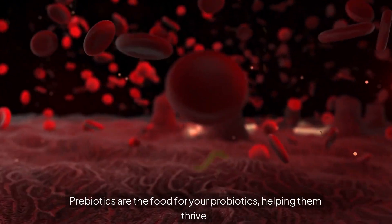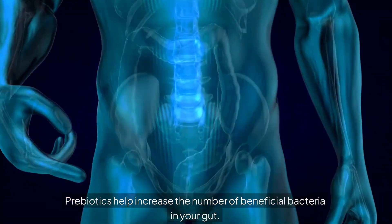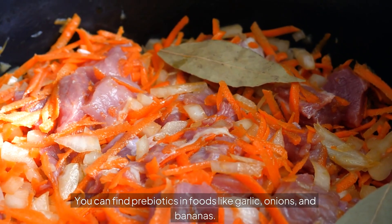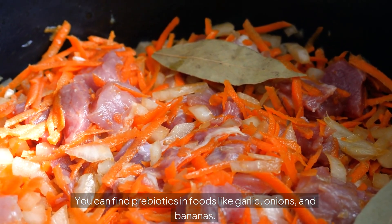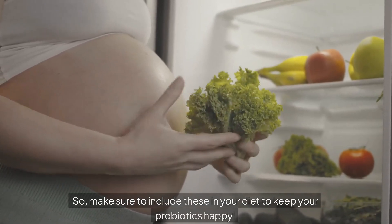Let's not forget about prebiotics. Prebiotics are the food for your probiotics, helping them thrive. Prebiotics help increase the number of beneficial bacteria in your gut. You can find prebiotics in foods like garlic, onions, and bananas. So make sure to include these in your diet to keep your probiotics happy.